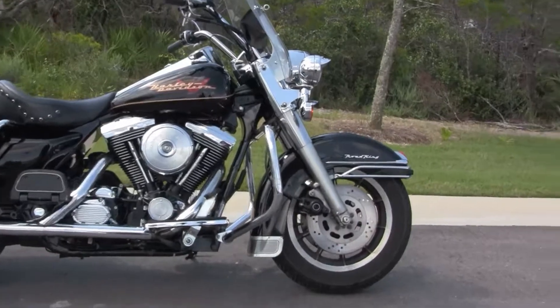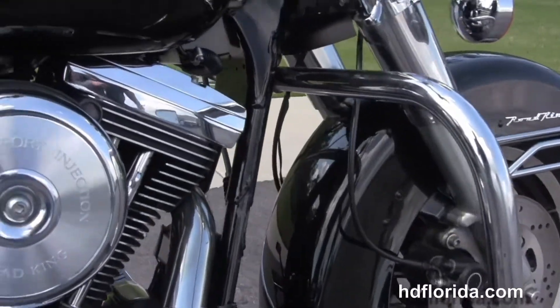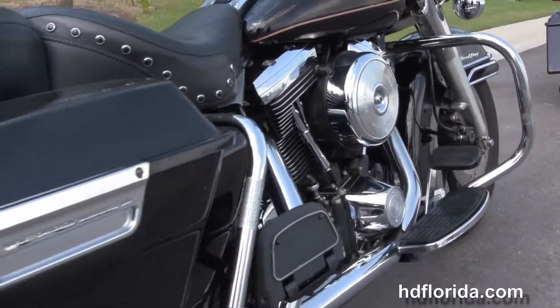The Road King starts out front with the 10-spoke mag wheels, dual disc brakes, moving back to a full-size chrome engine guard. We have the 80 cubic inch engine with 5-speed transmission.